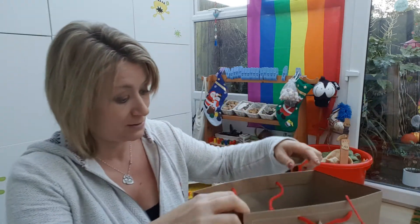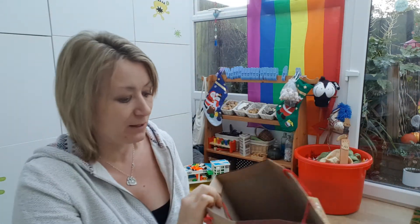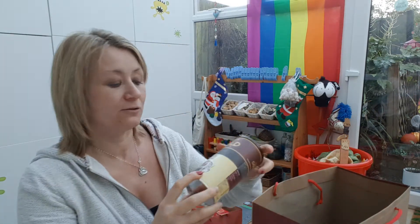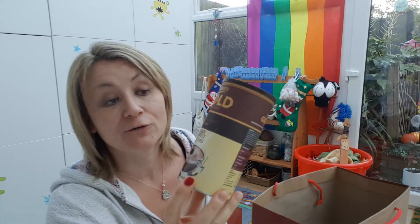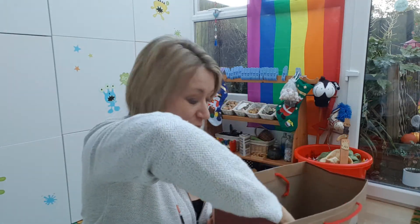Now the boys — this was the other bag that came with the set. You can see the rest of the Biscoff biscuits in there. They have got a slightly different drink — instead of the coffee, they have the Black Forest Gateau hot chocolate, which sounds really nice. I think I might pinch a little bit myself. That was from the pound shop.